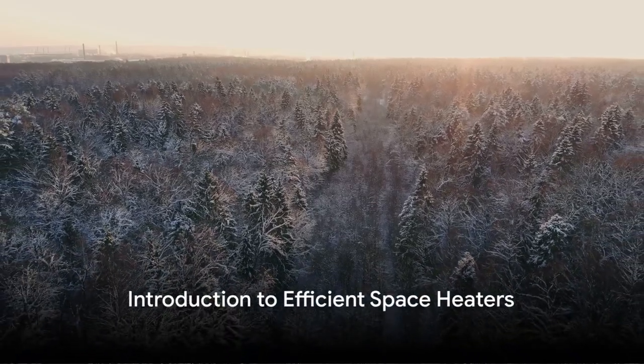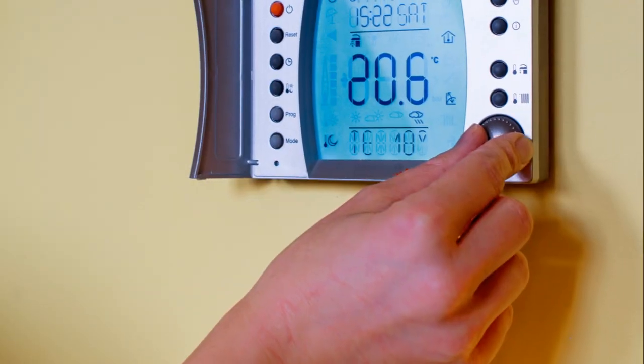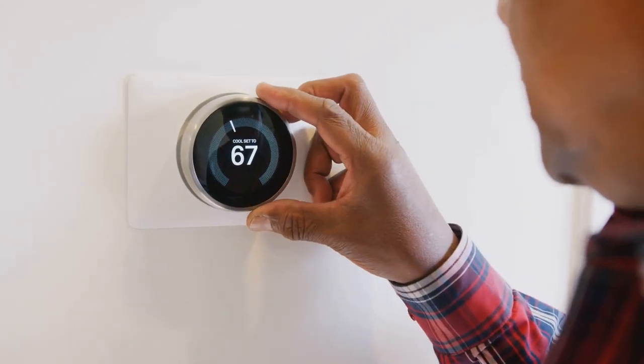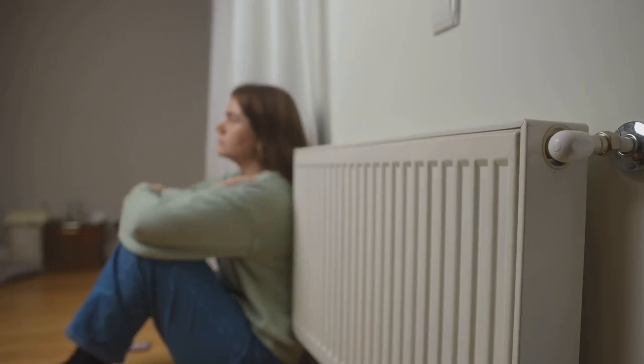Feeling the winter chill creeping into your home, turning every corner into an icy retreat? There's a way to keep the cold at bay without cranking up the thermostat and sending your energy bill through the roof. Welcome to the world of efficient space heaters.